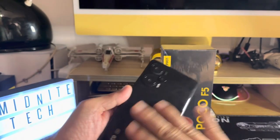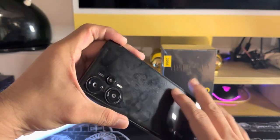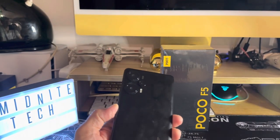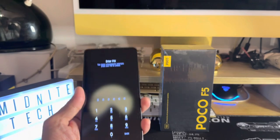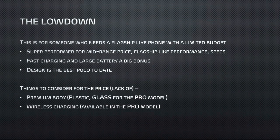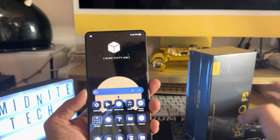The only downside is that the carbon fiber-like printed material is a real fingerprint magnet, but you'll be using it with a case anyway. It has a good 5000mAh battery that charges very fast with the included 67W charger. It really ticks all the boxes — great value. This has been Midnite Tech with the Poco F5.